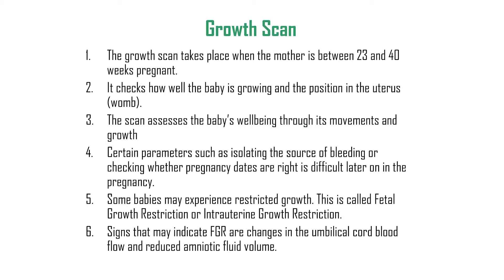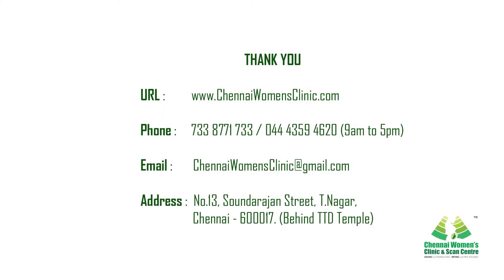To summarize: a growth scan takes place when the mother is between 28 and 40 weeks pregnant. It checks how well the baby is growing and its position in the uterus, and assesses the baby's well-being through movements and growth. Confirming pregnancy dates or isolating the source of bleeding is difficult later in pregnancy. Some babies may experience restricted growth — called fetal growth restriction or intrauterine growth restriction. Signs that may indicate FGR include changes in umbilical cord blood flow and reduced amniotic fluid volume. More information is available on our website.